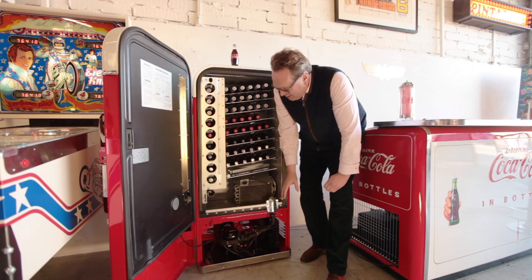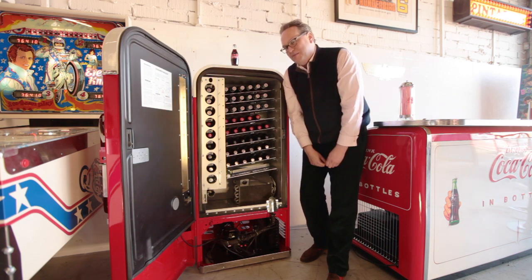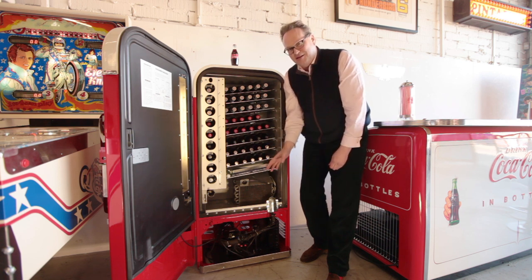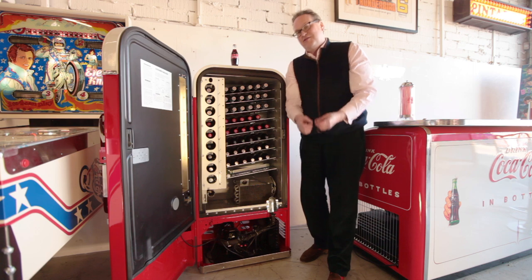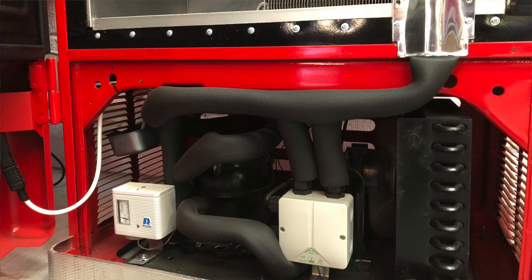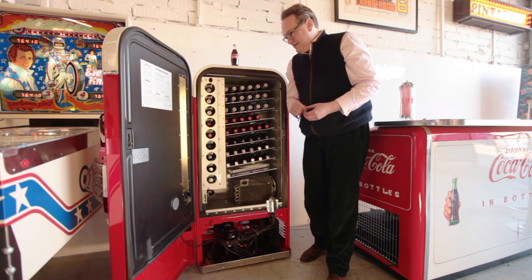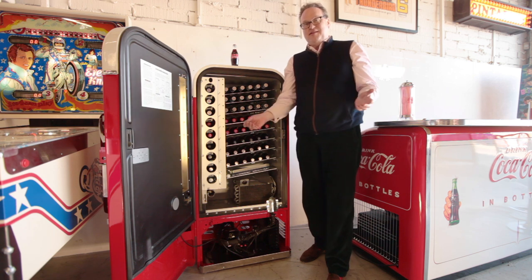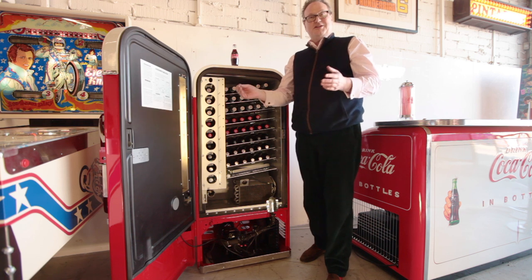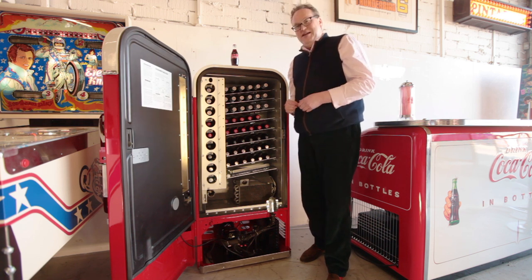Because I've been doing these for so many years I've learned my game, and I always replace the compressor unit. I do this because I want it to work on a modern refrigerant, which is R134a. This future-proofs the machine and allows us to send these literally all over the world.